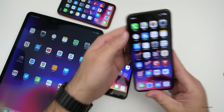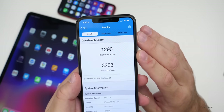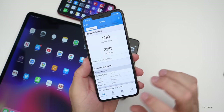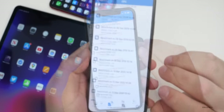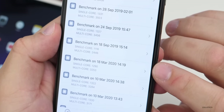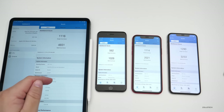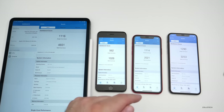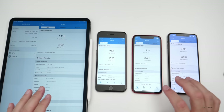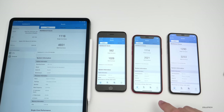Let's take a look at the Geekbench 5 scores — I ran this right after updating, so these numbers can increase. On the iPhone 11 Pro Max I scored 1,290 for single-core and 3,253 for multi-core. Looking at the history, on March 10th the numbers were a little bit higher, but again this is right after installation so I'd expect them to go up. On the left we have the iPad Pro 12.9 from 2018, followed by the 6S Plus, the iPhone XR, and the iPhone 11 Pro Max — this gives you a general idea of what your scores will look like, and they could improve over time after everything in the background finishes configuring.